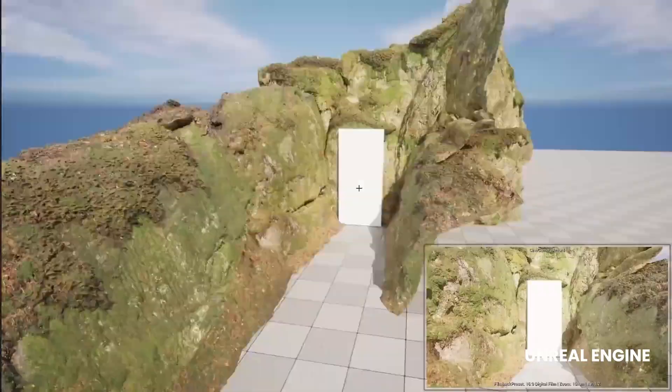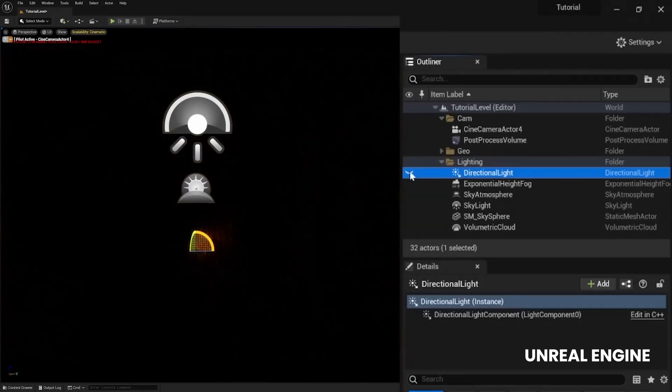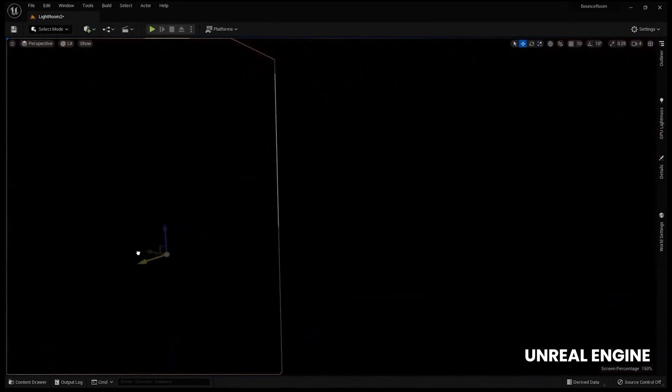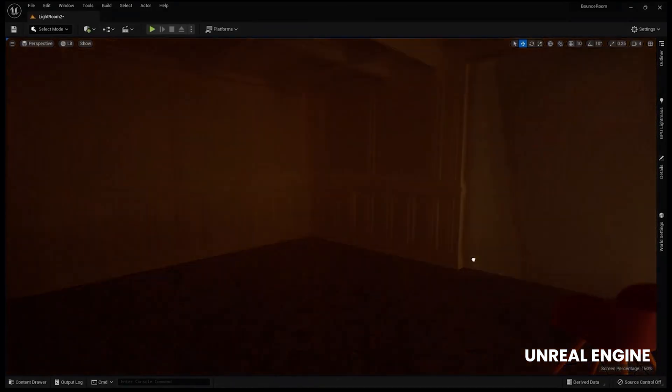One of its standout features is its global illumination system, which simulates natural lighting and reflections in real-time using ray tracing. This technology mimics how light behaves in the real world, leading to realistic reflections, shadows and ambient occlusion.